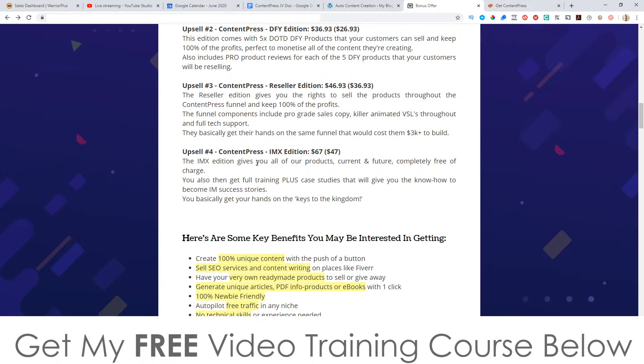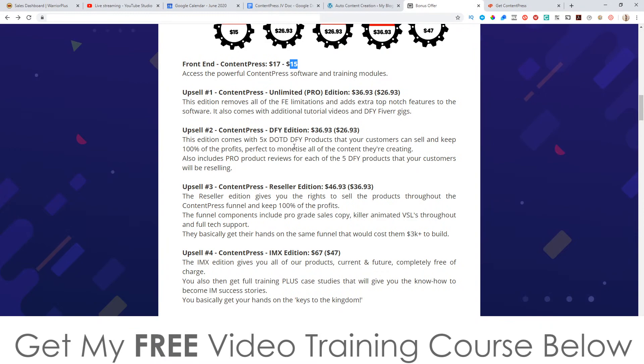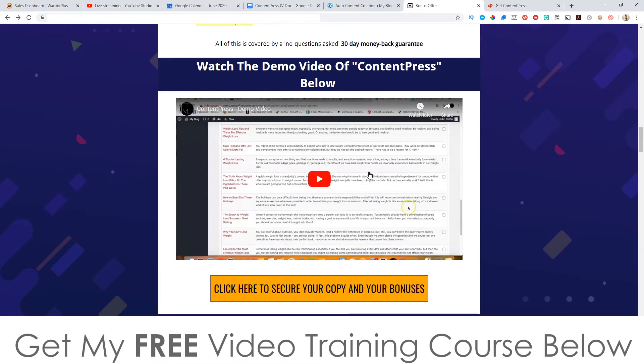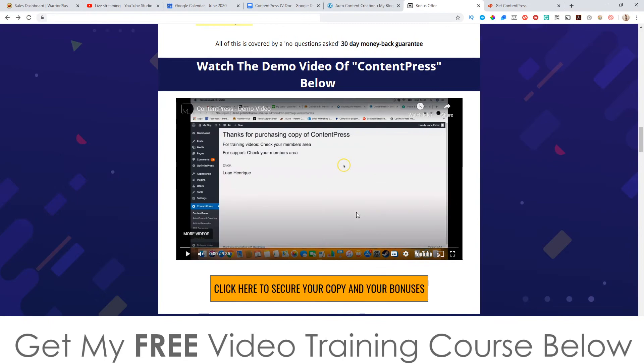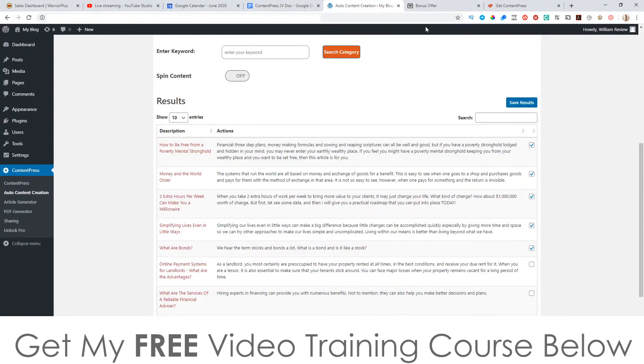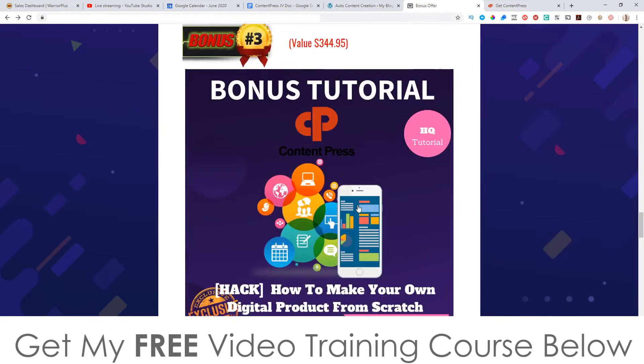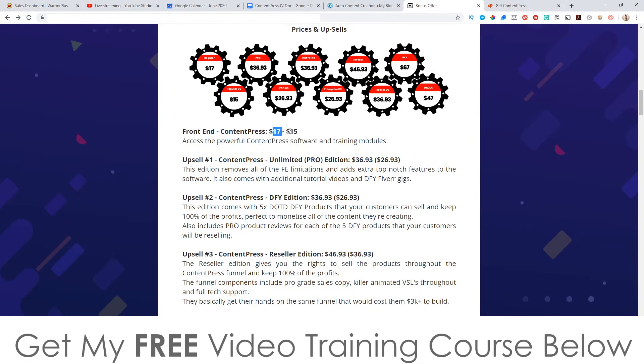The IMX Edition — all their products current and future completely free of charge for a $47 one-time fee — sounds almost too good to be true, but I'd definitely snap that up since these guys launch products every month at $15 each. There's also a demo video on my bonus page, approximately 10 minutes long, that goes into detail about everything inside Content Press. Don't forget my bonuses — all yours 100% free of charge and instantly delivered as part of your purchase, even if you just pick up the front end for $17 or $15. Thanks for watching my Content Press review — speak to you on the next one, all the best, take care, bye!